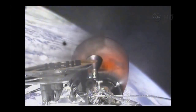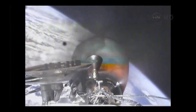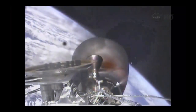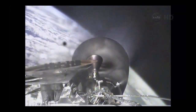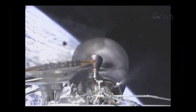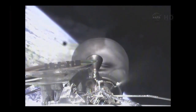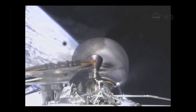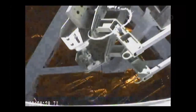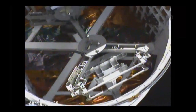Standing by for second stage engine cutoff in 10 seconds. MVEX shutdown confirmed. Vehicle is orbital. Perigee 199 kilometers, apogee 323 kilometers, inclination 51.66 degrees. Standing by for Dragon separation. Camera is pointing forward. Dragon separation commanded. And the Dragon has separated from the second stage.